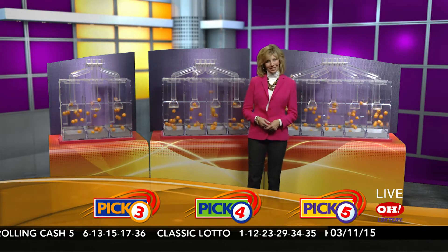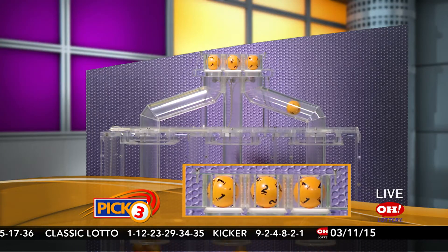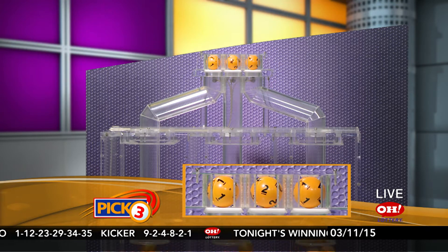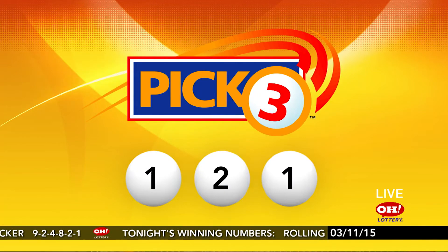Good evening, everybody. We're going to pick our winning numbers for Wednesday, March 11th. I'm Sharon Bicknell, here are tonight's winning Pick 3 numbers. First up tonight we have number 1, next is 2, and last is 1. So if you matched 1, 2, 1 straight or box, you're a winner.